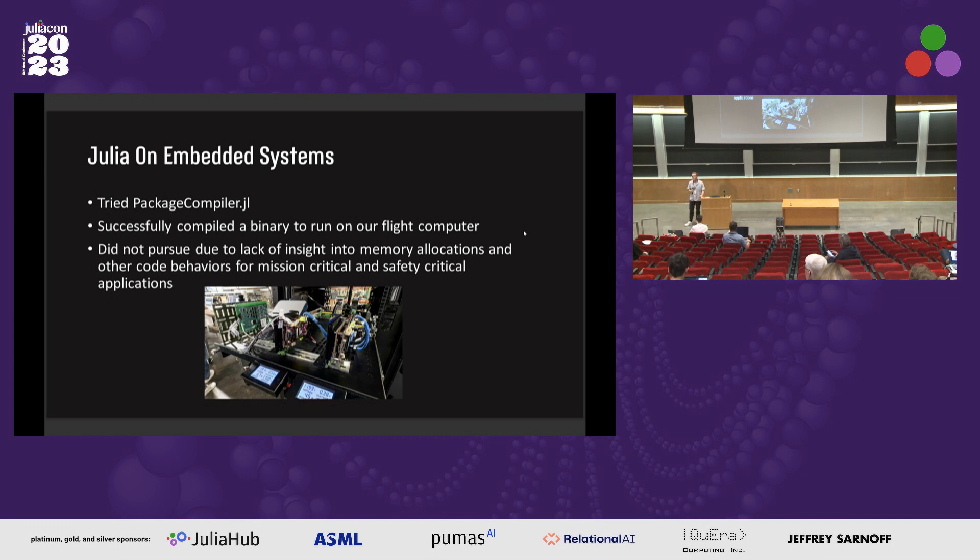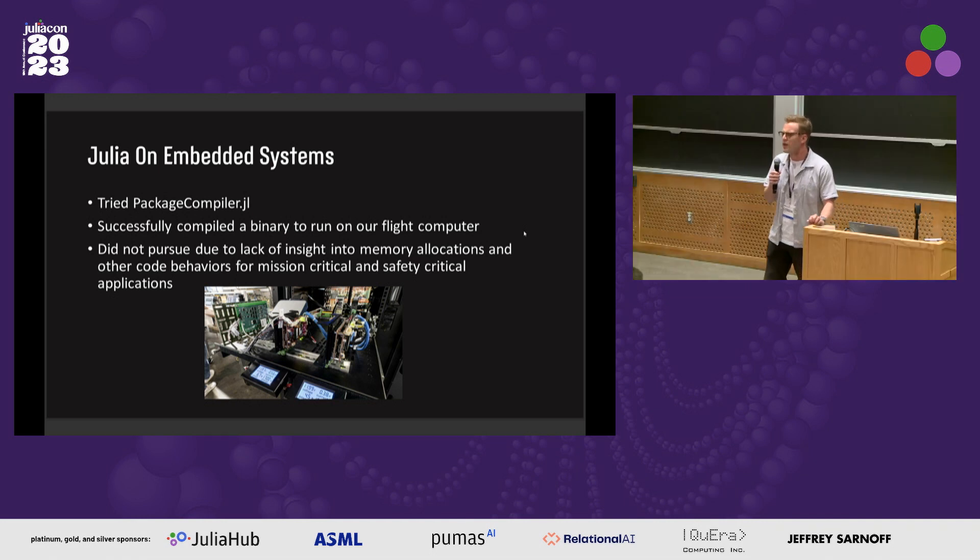Question: Were you able to get pretty far just with packages in the general registry, or do you have in-house packages as well? Response: It's mostly the general registry. Our in-house stuff is just very specific to working with our model databases; everything else is general.